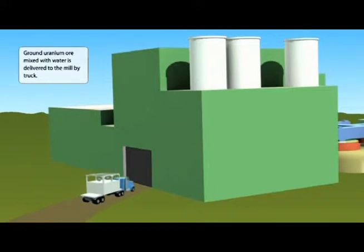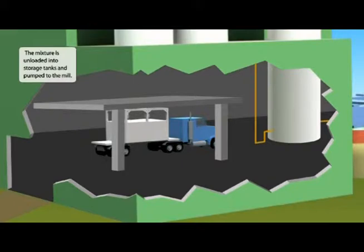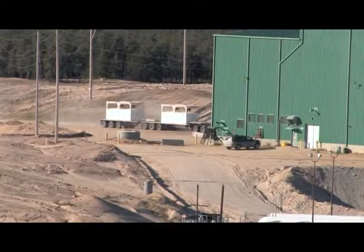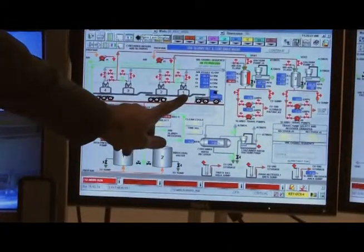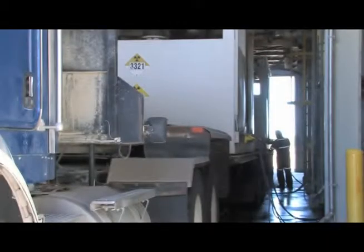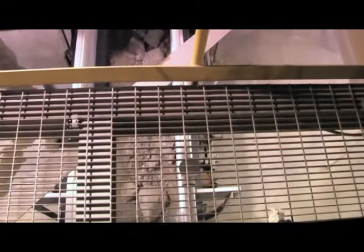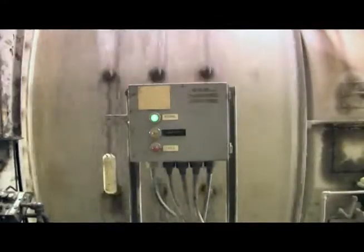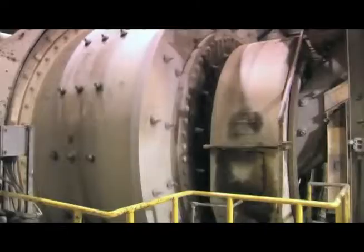The ore mixed with water arrives from MacArthur River. The mixture is unloaded into storage tanks, ground with lower-grade ore, and pumped to the mill. As a truck driver pulls into the ore-receiving facility, a mill operator in the control room is getting ready to guide the operation. The operator watches the truck unloading on camera from the control room. The high-grade MacArthur ore is mixed with lower-grade ore and ground in huge mills to ensure an even consistency.